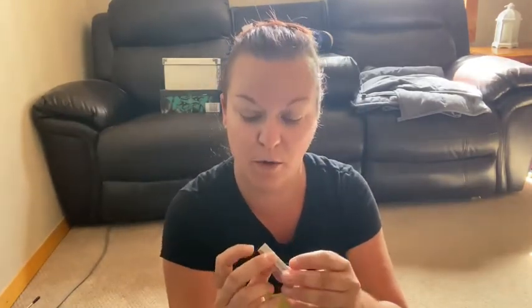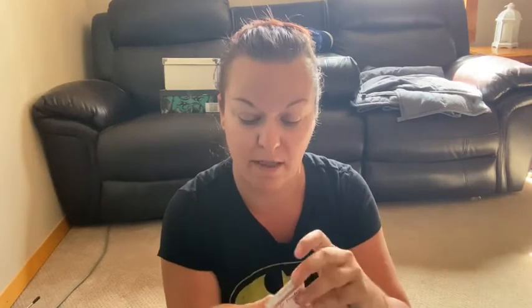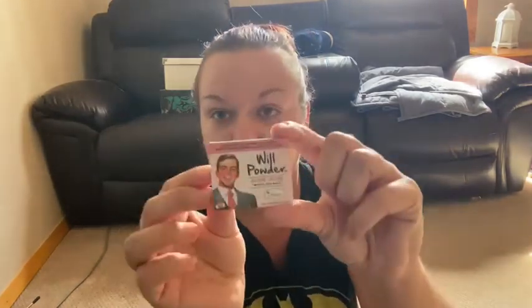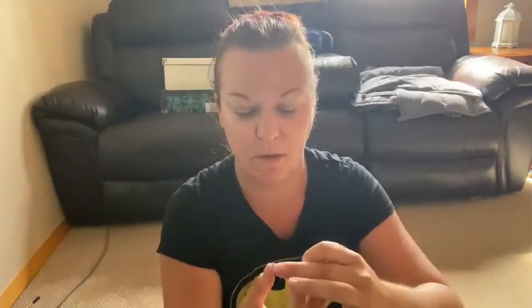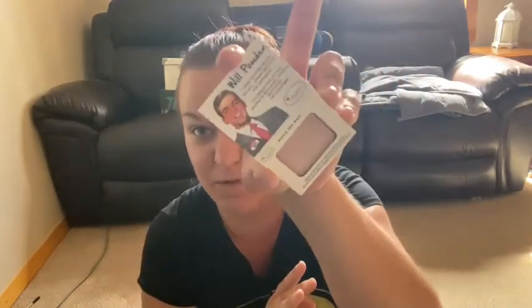Next up, this is the Wil Powder Blush by The Balm. I love products from The Balm — I never tried anything from them until Ipsy. We're gonna swatch it... that is not a blush, that's more like a highlight! That is super pretty.